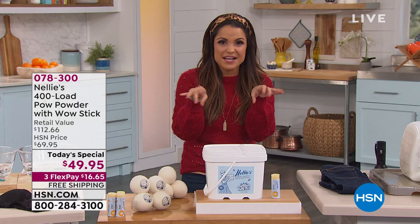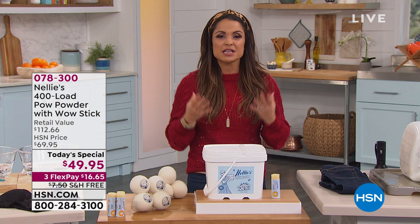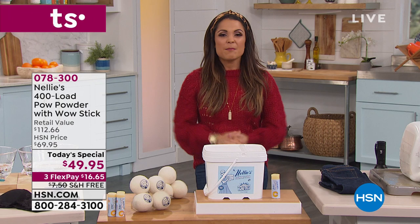But this one is the souped-up version. It has the POW formula, which is your classic Nelly's soda mixed with an oxygen brightener. It actually uses cool little enzymes to go in and break the bonds between the stains and the dirt and grime on your clothing, and give you fresh, clean, soft laundry that lasts much, much longer — much better for your clothing.